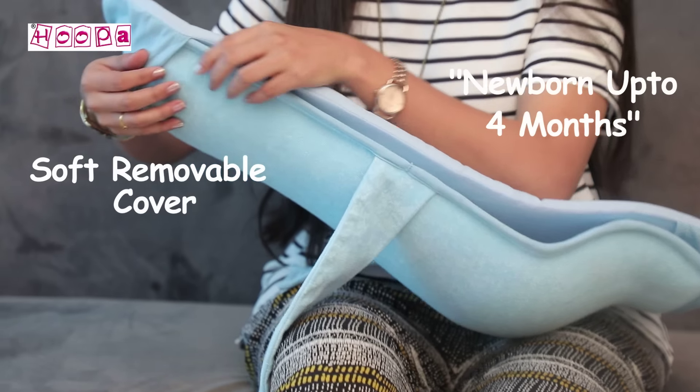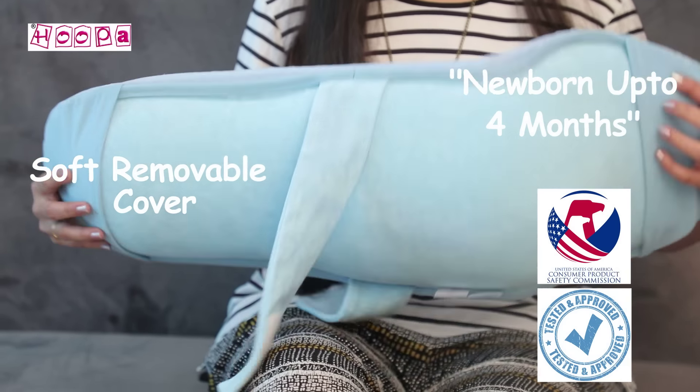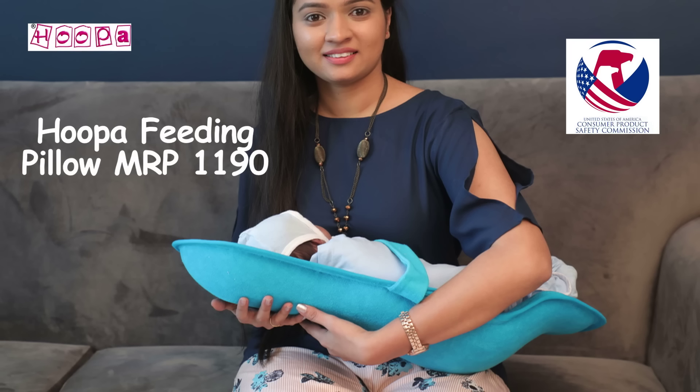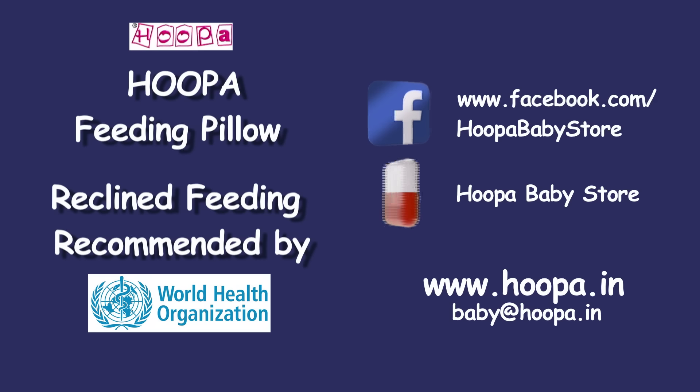For newborns up to 4 months, Hoopa is tested as per US consumer product safety standards.